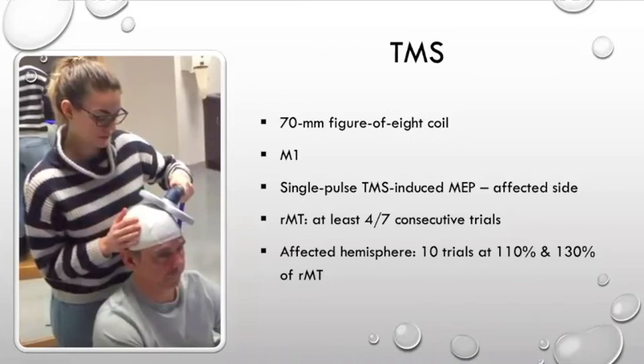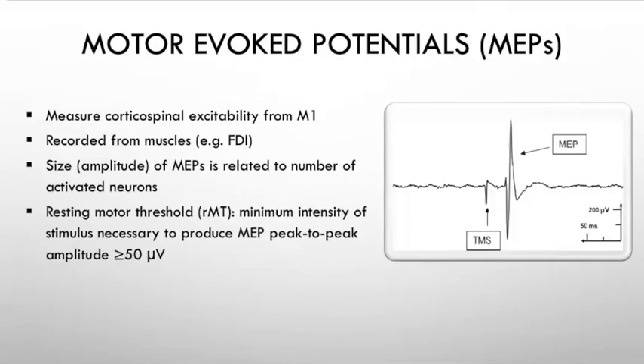These were the details for the TMS used. For the resting motor threshold, we needed at least four out of ten consecutive trials present, and we used TMS for 10 trials at 110 and 130 percent of the resting motor threshold over the affected hemisphere. Motor-evoked potentials are used to measure corticospinal excitability from the motor cortex. We look at the size — basically the amplitude of the MEPs — which is related to the number of activated neurons.